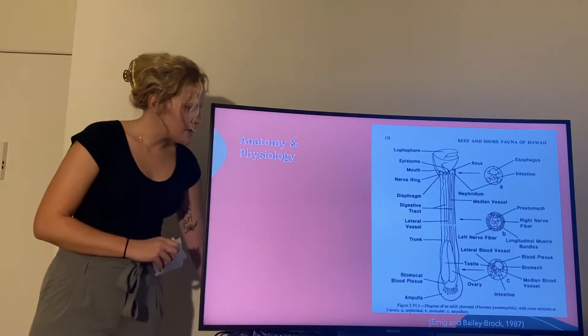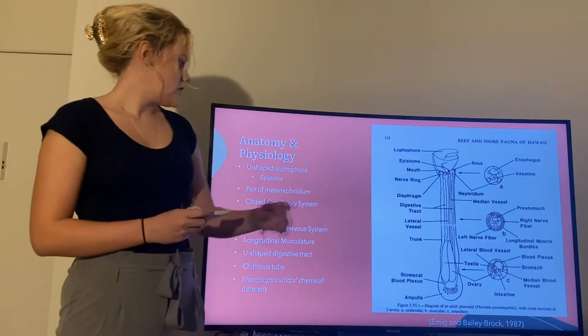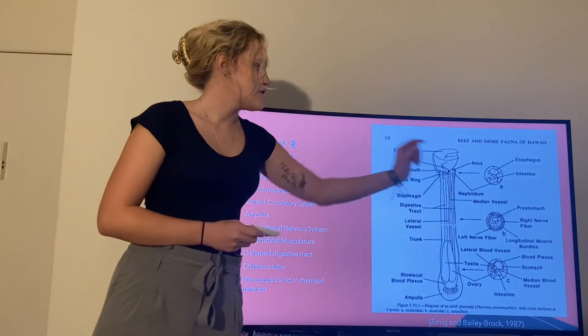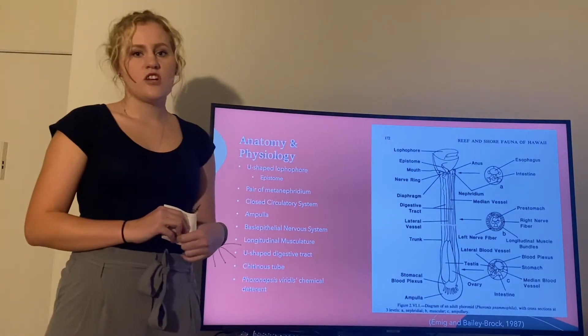Here is their basic anatomy and physiology. They do have this U-shaped lophophore which is made of tentacles and is ciliated, so they can suspension feed as well as perform gas exchange.